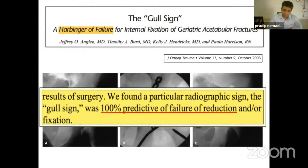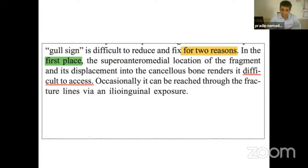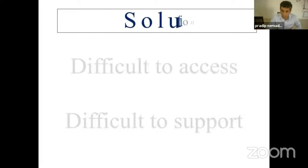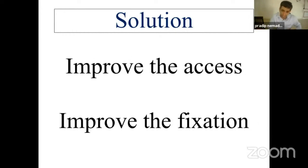However, though it was somewhat on a pessimistic note that he wrote it was 100% predictive of failure, what he did very well in his article was mention two reasons for what is happening: number one, that this superomedial location of the fragment is difficult to access; and number two, that it is difficult or impossible to get any bone graft and hardware applied in this manner. He gave a very clear problem statement — this area is difficult to access and difficult to support — and the solution is to improve access and improve fixation of that area. That is what happened over the next two decades.